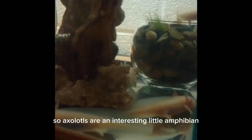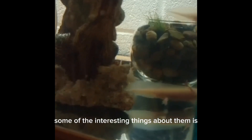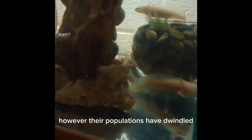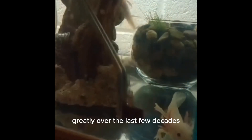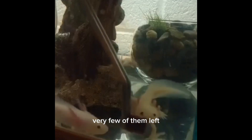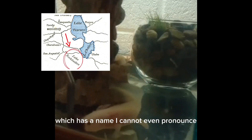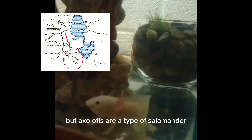Axolotls are an interesting little amphibian that stay in a larval state their entire lives. They come from a certain lake in Mexico, however their populations have dwindled greatly over the last few decades and there are very few of them left. There are more in captivity at this time than there are left in the lake, which has a name I cannot even pronounce.